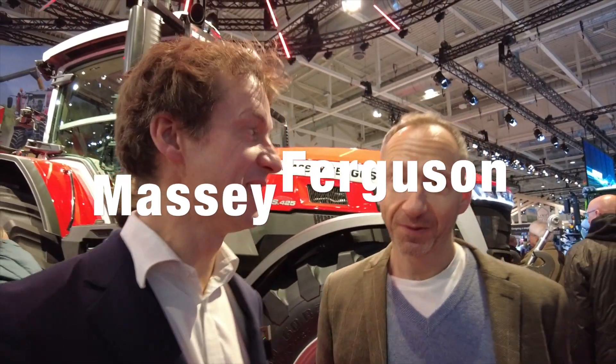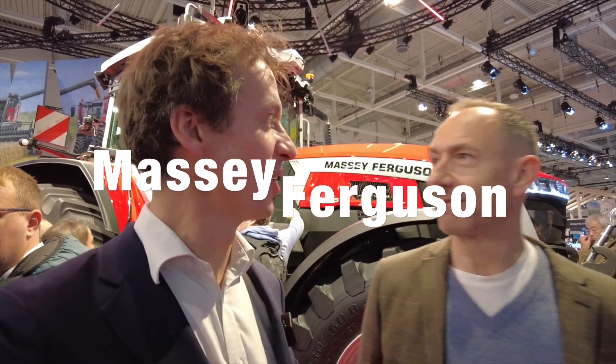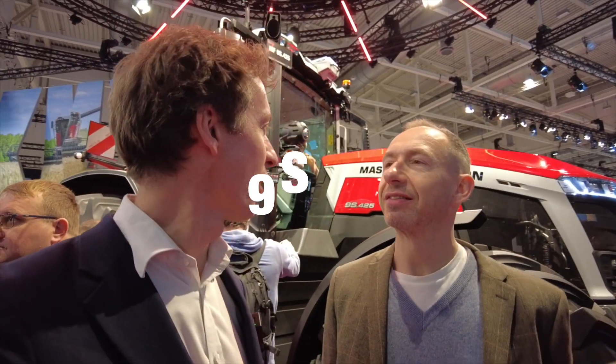Here we are on the Massey Ferguson stand. This is undoubtedly one of the stars of the show. This is a massive Massey Ferguson — the massive 9S, which we covered the unveiling of earlier this week, but it's worth just calling in to have another look at it.